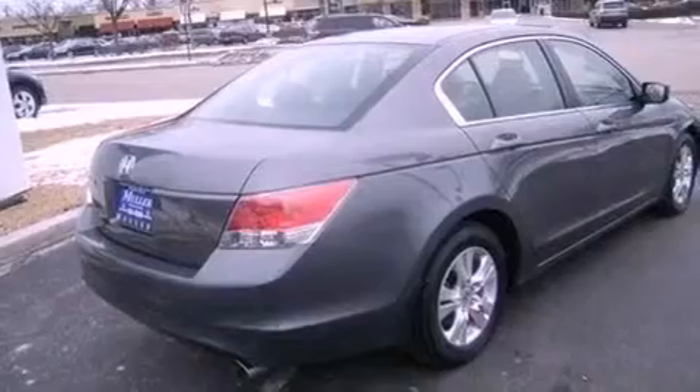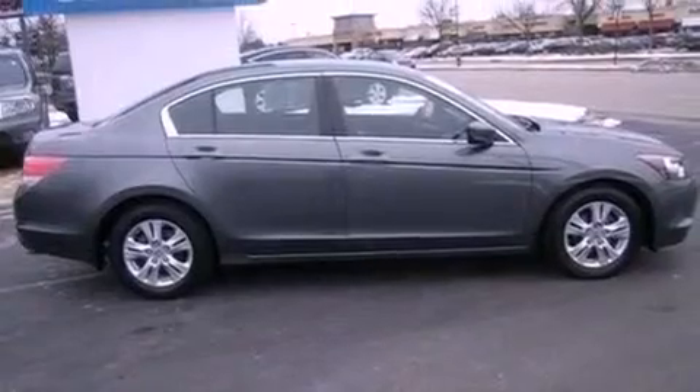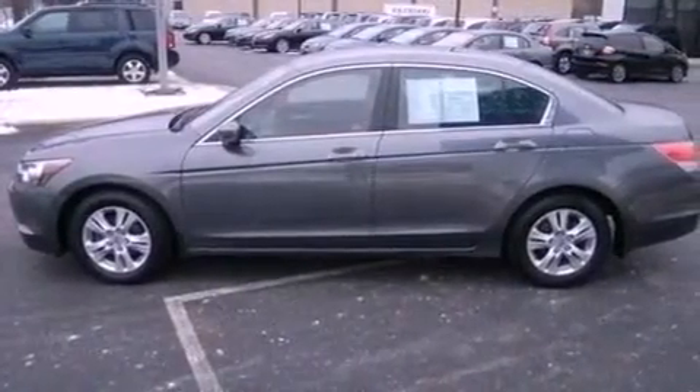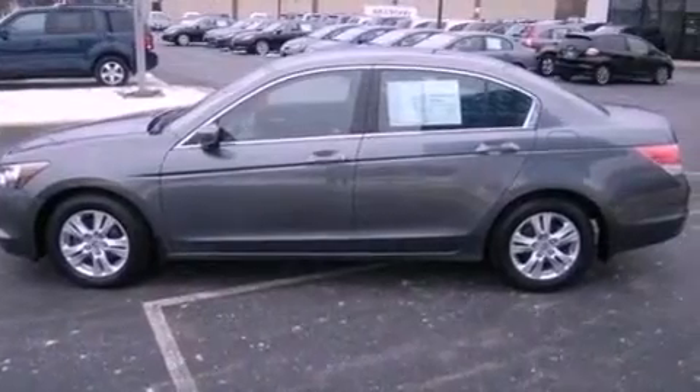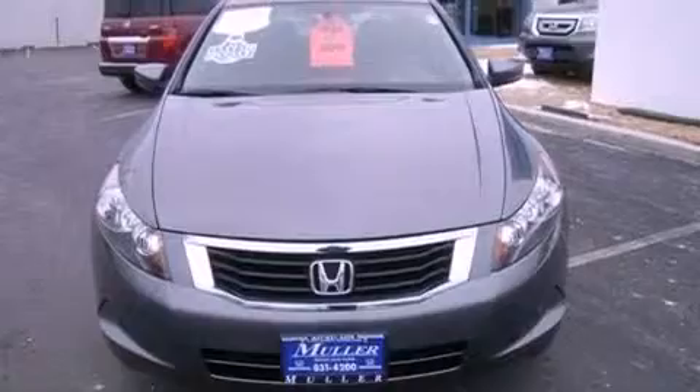Features include traction control and stability control systems, air conditioning, cruise control, tinted glass, an anti-lock braking system, side curtain airbags, full power accessories, a rear window defroster, speed-sensitive wipers, and this vehicle has less than 36,000 miles.